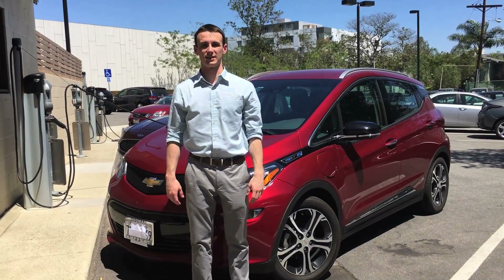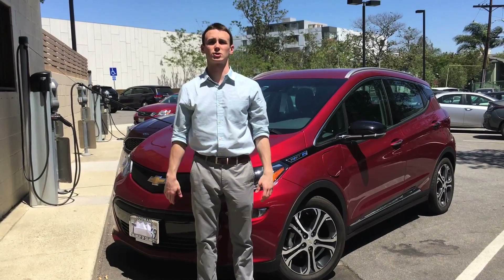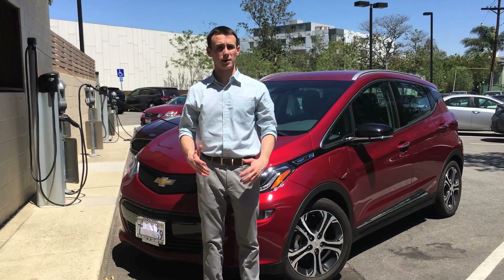Hi and welcome to this week's edition of Ask the EV Experts. In a recent episode we talked a little bit about the different levels of EV charging. This week we're going to talk a little bit more about that, and we're also going to talk about EV charging etiquette. So with that in mind, let's jump in.